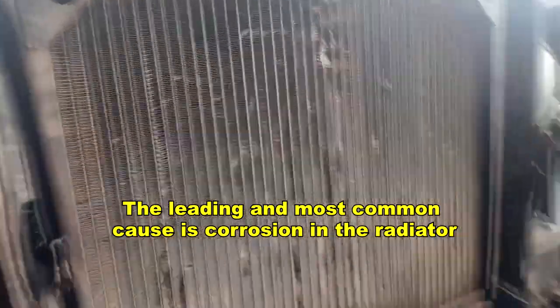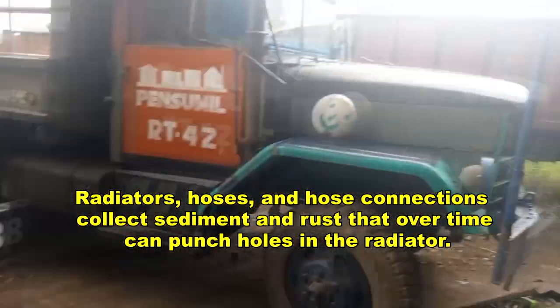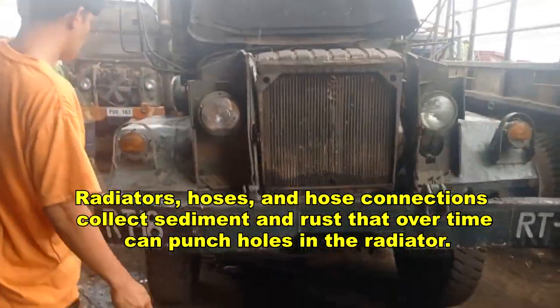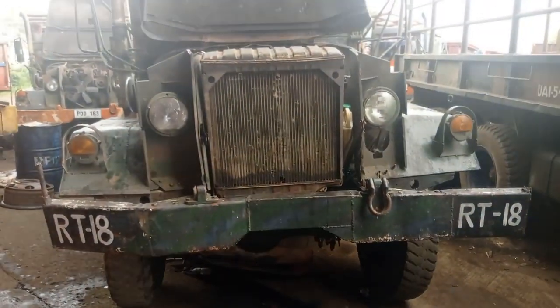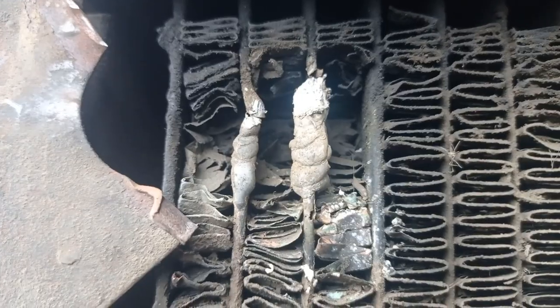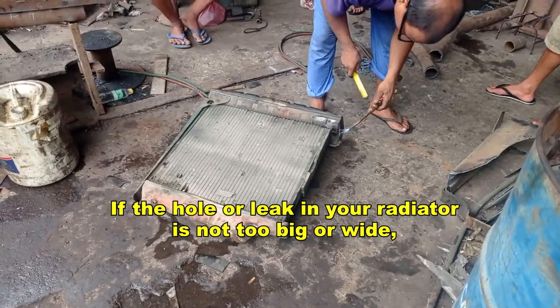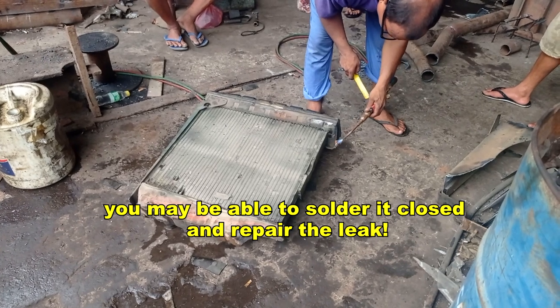The leading and most common cause is corrosion in the radiator. Radiators, hoses, and hose connections collect sediment and rust that over time can punch holes in the radiator. In a few instances, weak coolant can be the cause of overheating. If the hole or leak in your radiator is not too big or wide, you may be able to solder it closed and repair the leak.